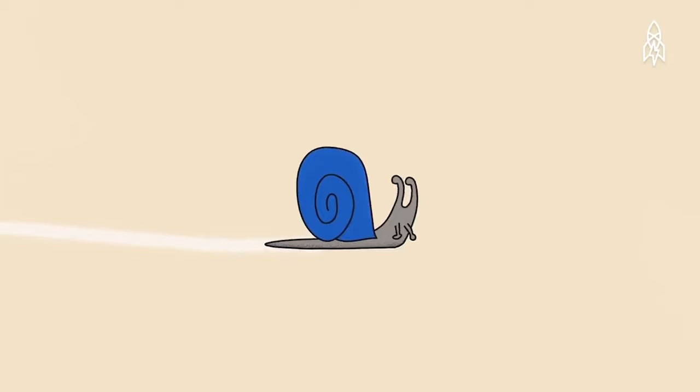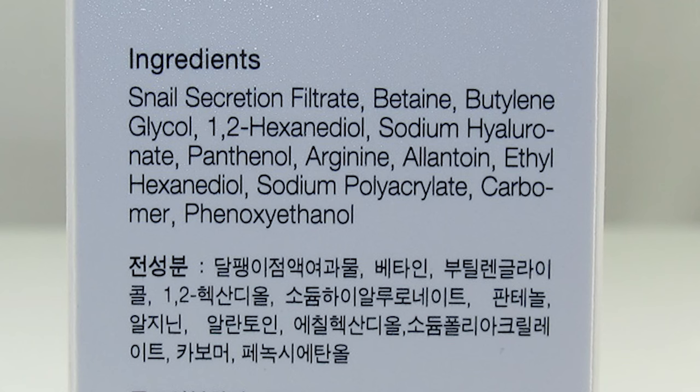Snails produce it all the time to lubricate themselves when they cross cement or stick to a wall — I'm sure you've seen their trails. If you take a look at the ingredients on the bottle, you'll notice it's very minimal, bare-bones skincare, which is actually a good thing. Notice how snail secretion filtrate is at the top and not water, which explains why it's so gooey — though not too slippery when compared to other snail mucin products.